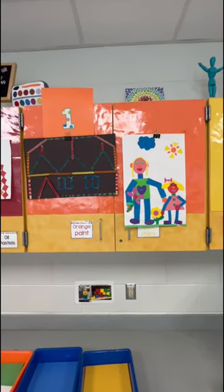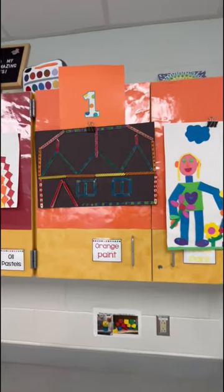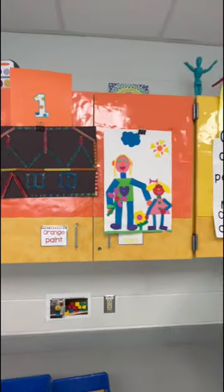First graders are finishing up those foam family member collages and then starting to glue down popsicle sticks to make a house for their family.